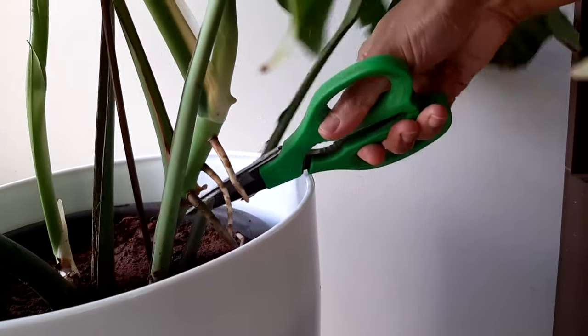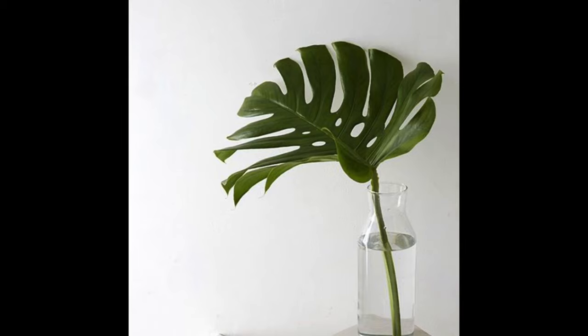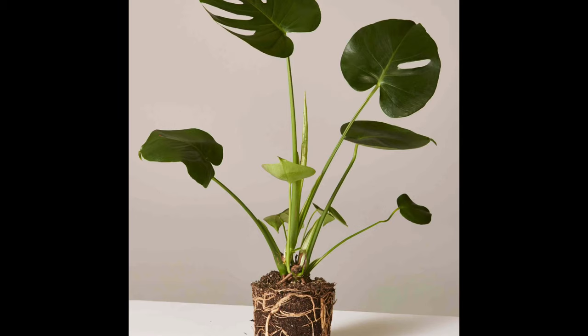To curb excessive growth, avoid repotting often and prune them regularly. You can prune a leaf by cutting it with its petiole just above the aerial roots. At the time of pruning, never remove too many leaves at the same time, and every pruned leaf can be used to produce a new plant. About repotting: repot your Monstera every two years. For repotting, use a pot that has two to four inches larger diameter than the previous one. Don't use too big a pot as it could drown the plant roots. Summer and late winter are the ideal times for repotting your Monstera.